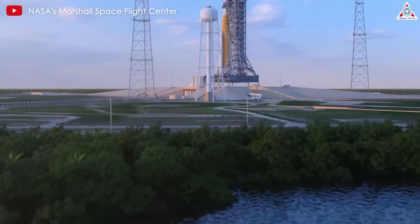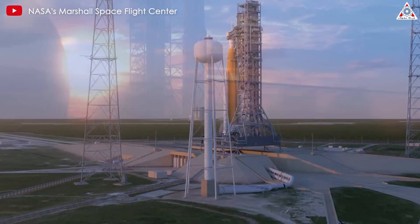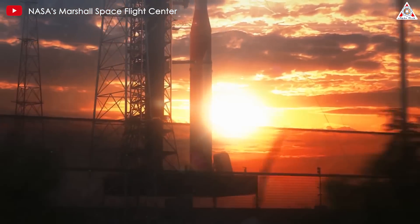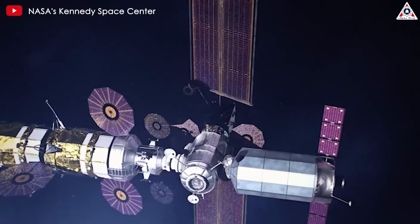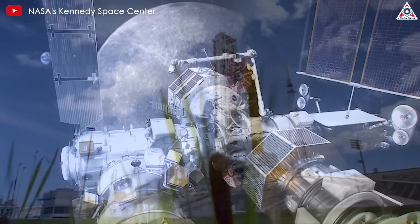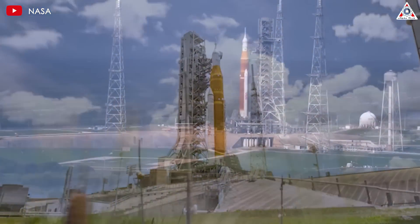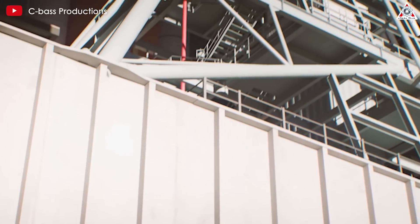NASA's Massive Space Launch System, or SLS, a rocket designed to send the Orion spacecraft to the moon, will need an entirely separate launch tower called Mobile Launcher 2 starting with Artemis 4. This is because that mission is designed to kick off the construction of NASA's Lunar Gateway Space Station, an outpost in lunar orbit no earlier than September 2028. The additional launch mass means NASA will need an even more powerful variant of the already enormous SLS and a stronger launch platform. Building this tower is not going to be cheap.